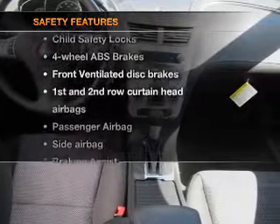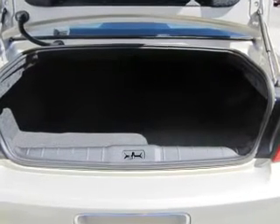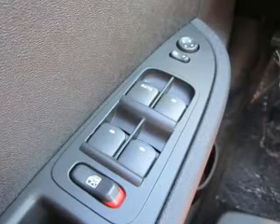And for your peace of mind, the following safety equipment is included: front ventilated disc brakes, passenger airbag, side airbag, curtain head airbags, stability control, daytime running lights. Our website offers more information on all of our vehicles.